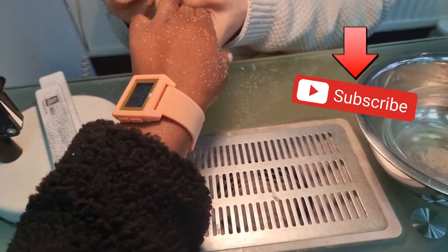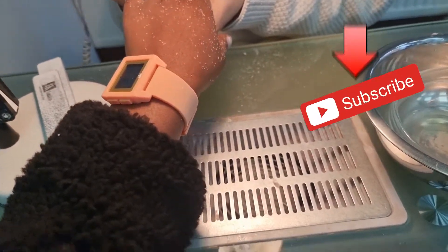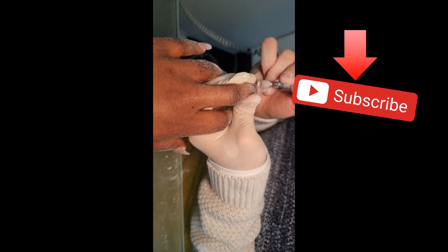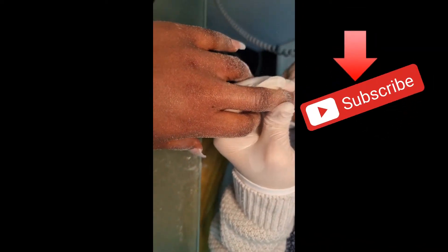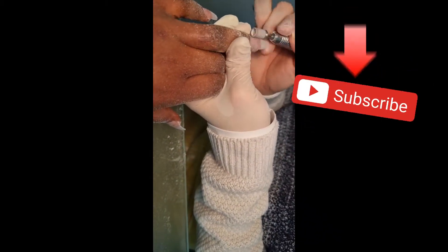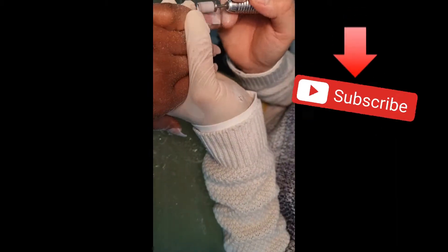Hi guys, hello hello hello family and welcome back to my YouTube channel. Vlogmas — I can't remember what date it is in the vlogmas series, but I believe I'm being consistent and giving you guys content every single day.